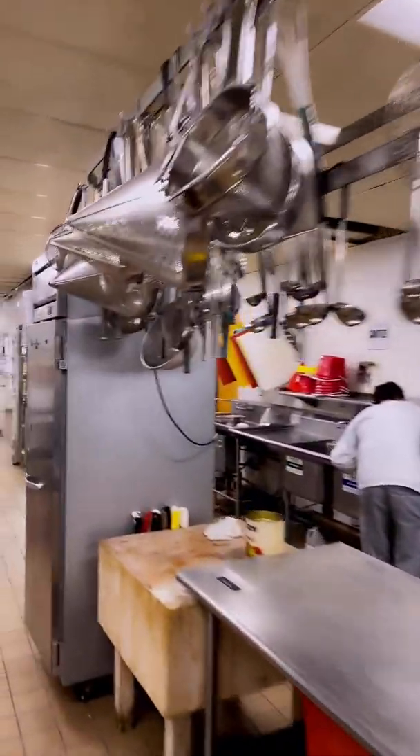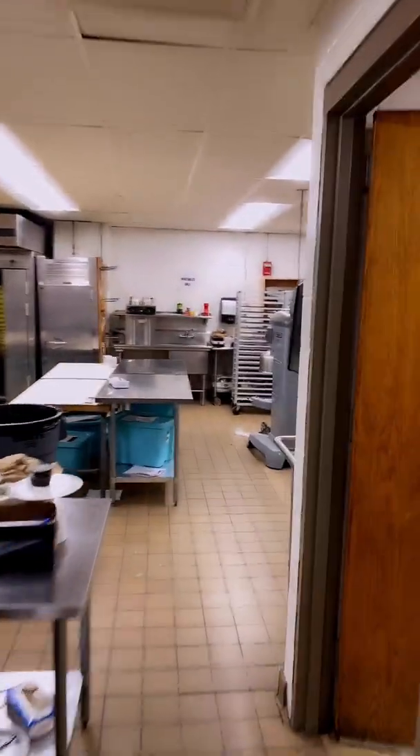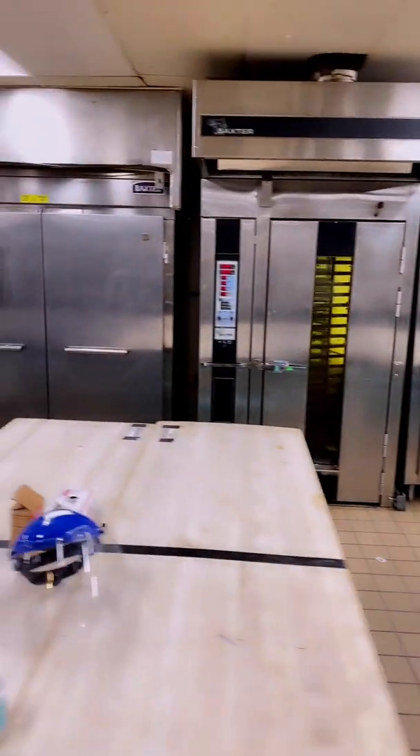This is the kitchen, back of the house — refrigerators, teachers' offices, some of the equipment. This is after lunch so it's all being cleaned down. This is where the students learn their baking lessons.